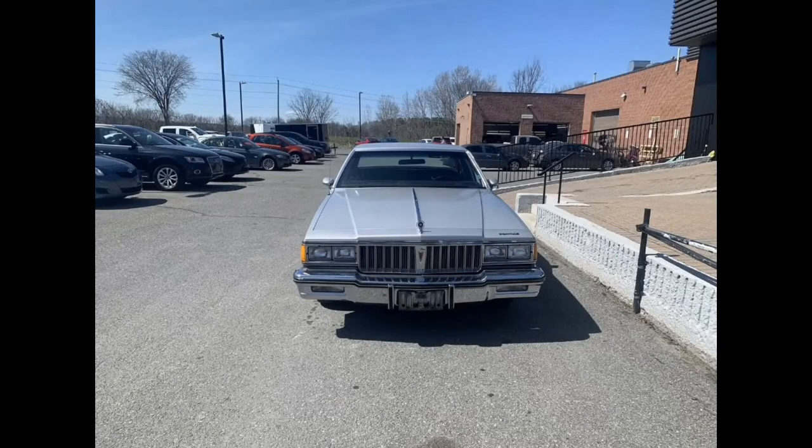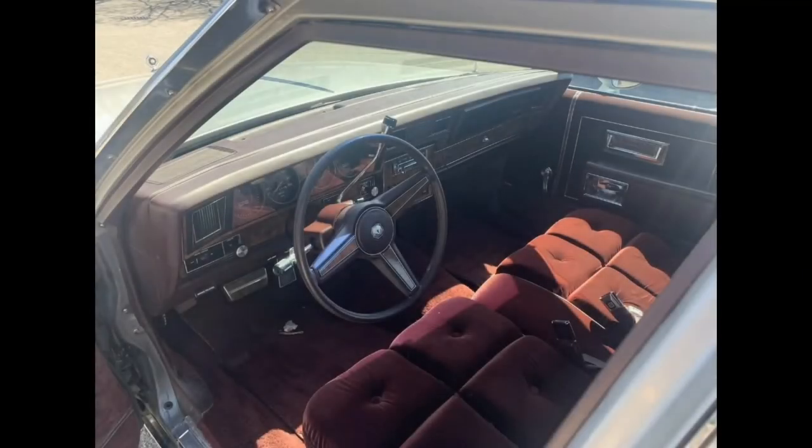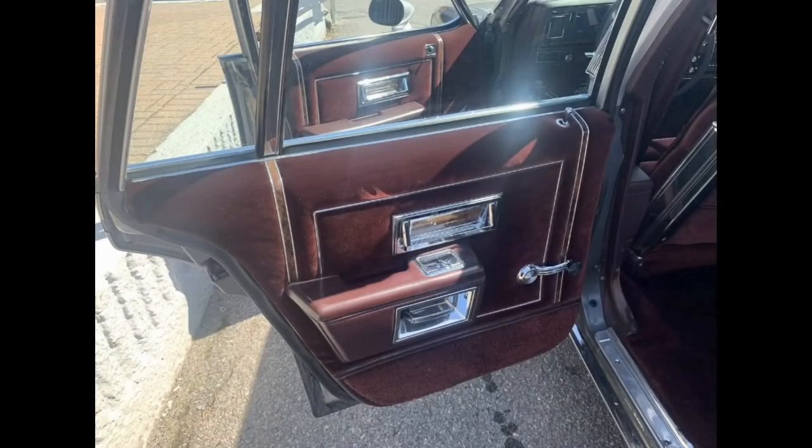Just for an apples-to-apples comparison, a similarly equipped 1985 Crown Victoria — which would have been a primary competitor to this car — would also have a 5-liter V8 achieving similar mileage, but putting out even less power with 140 horsepower and only 5 more foot-pounds of torque. And I can tell you from experience that the B-body platform from GM drives nicer than the Panther platform from Ford. I've personally owned, or at least been the primary driver on, both a 1985 Caprice and a 1985 Ford Crown Victoria.